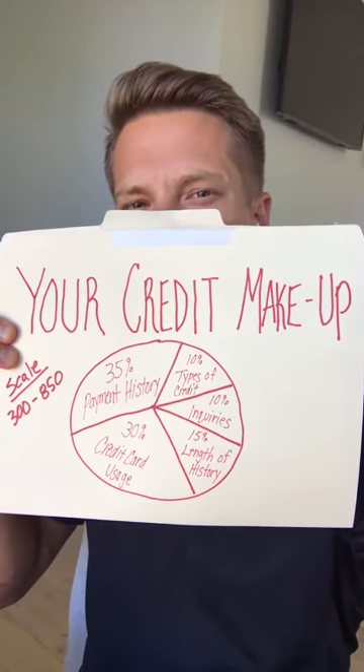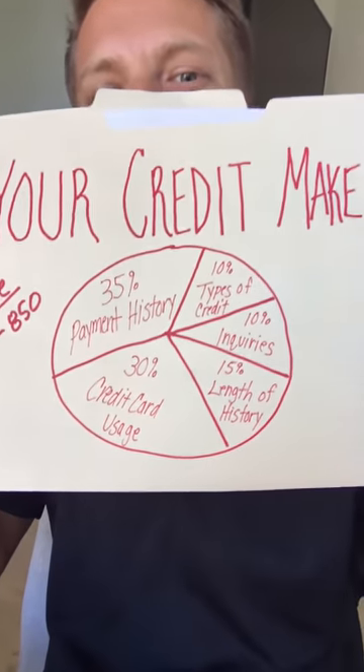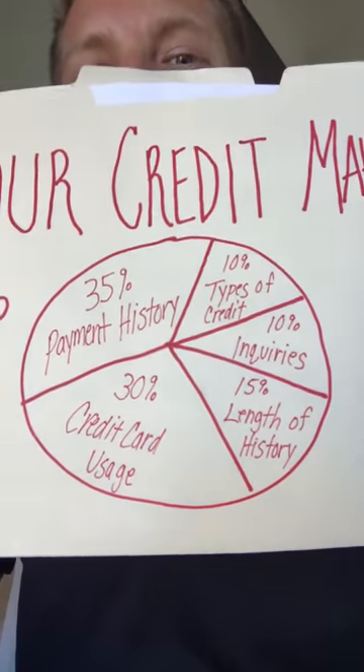Hey, what's up credit movement community? It's Ryan and I'm excited to talk to you about the components of your credit score. What goes into your credit score? I'm going to break each of these down over the next five videos, but today I just want to brief you on what those five components of your score are.